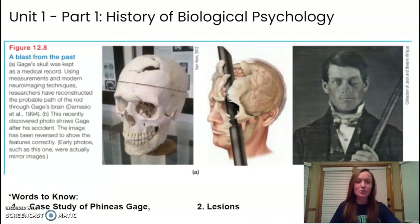We start with case studies. Prior to the brain scans that we have today — we have great technology today that can tell us all about the mind — but prior to that technology, we started to learn about the mind through case studies. One really great example is the case study of Phineas Gage.